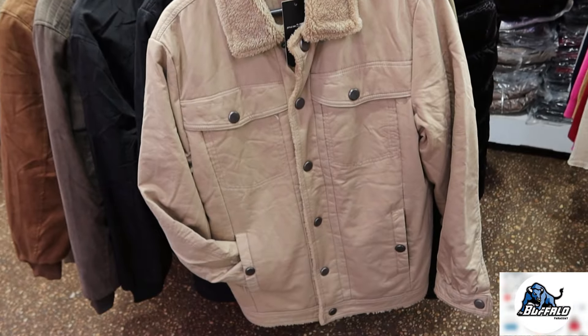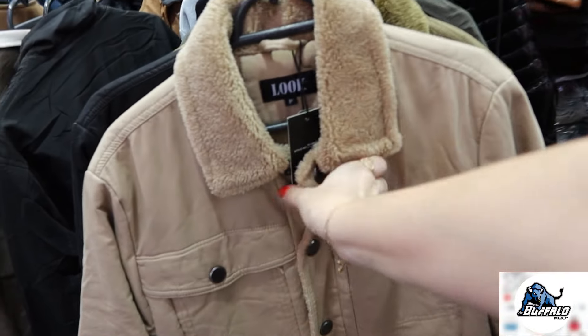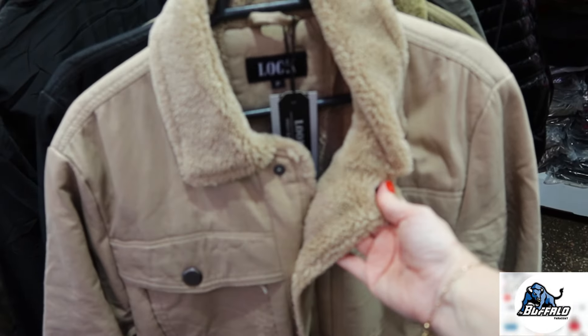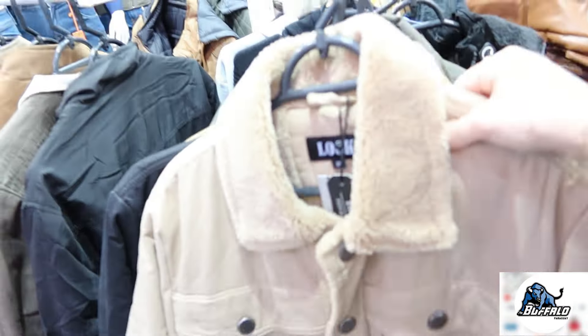Essas jaquetas aqui são no masculino. Elas são de sarja por fora. Por dentro ela é toda forrada — de pelinho. E aí várias opções de cores também: tem no bege, no preto, tem dois tons de verde.